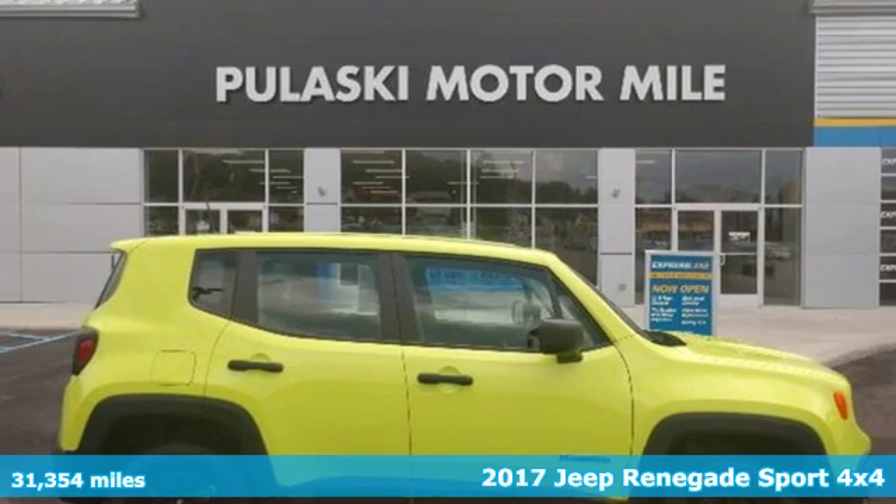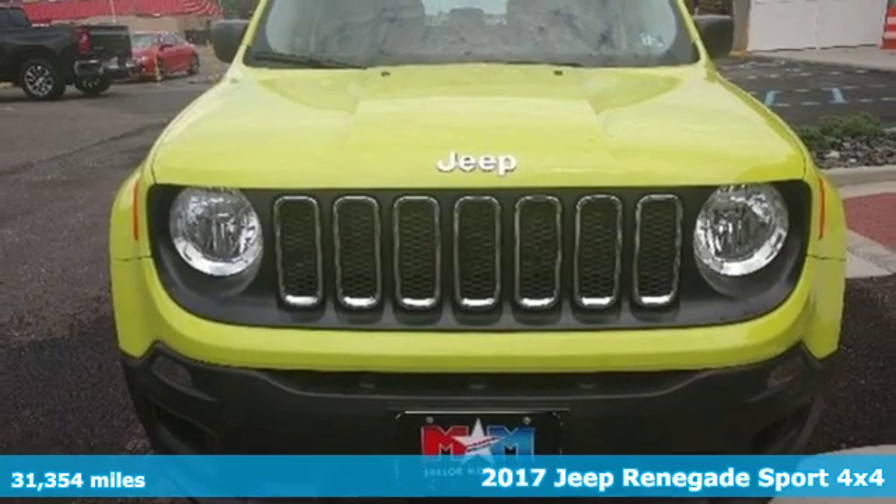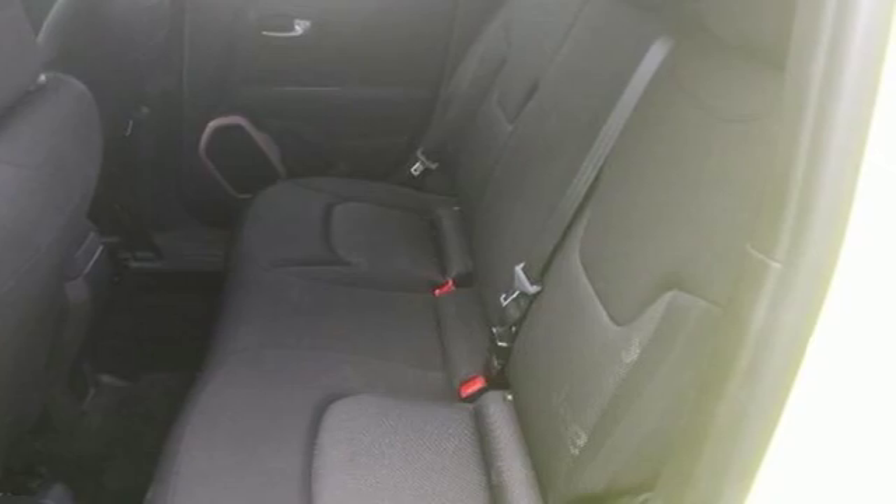Here's a 2017 Jeep Renegade — more courageous, more credible, and more than ready for your next adventure. Get ready for an impressive combination of features.